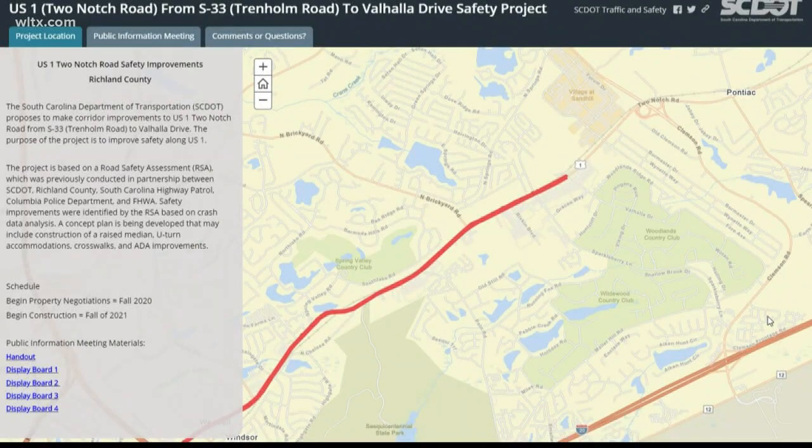Alicia Niavez, News 19, WLTX. Those improvements are planned to begin in the fall of 2021.